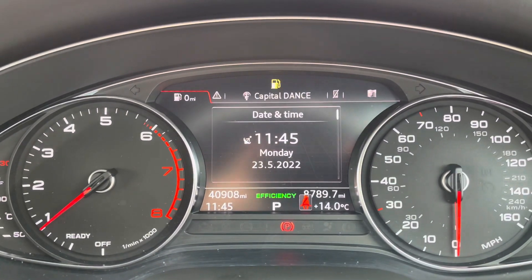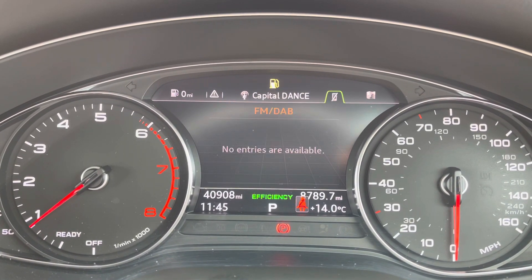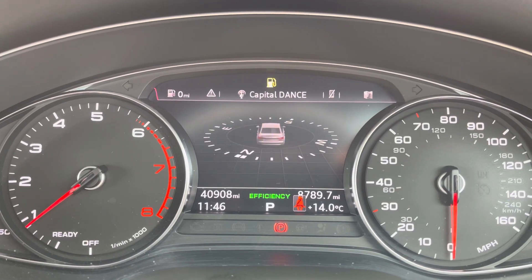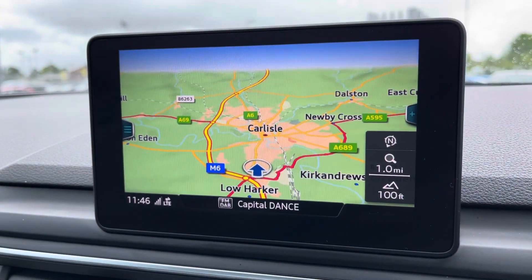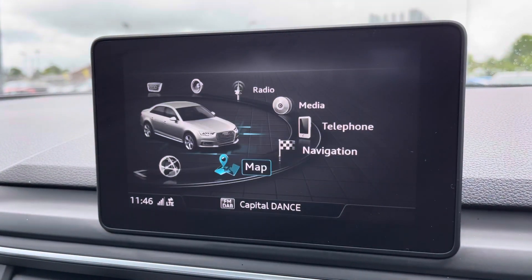It's currently on 40,908 miles. On your display you can access vehicle information, radio, Bluetooth, and navigation. You're able to access your multimedia features with the touch of a button, and you also have the central display where you can access navigation — perfect for venturing out and about.